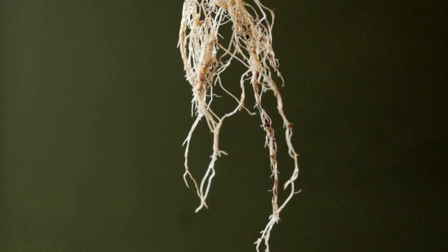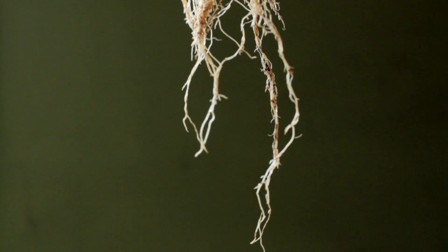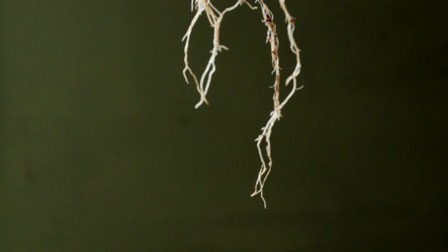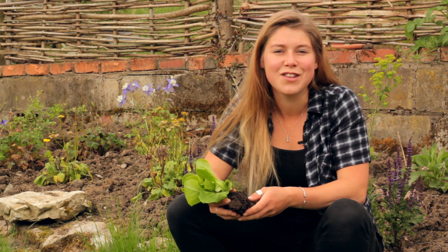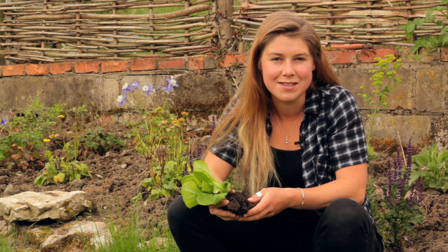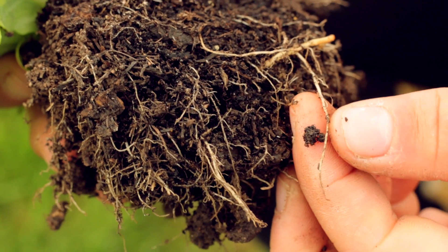Some of the sugars that the plant produces from photosynthesis are released from the root into the rhizosphere. These sugary compounds are called exudates. You might think that expelling some of your hard-earned sugars is a terrible waste of energy, but the plant is actually forging its own workforce — a colony of microscopic organisms that supply the plant with nutrients that would have otherwise been locked up.